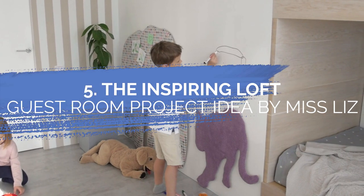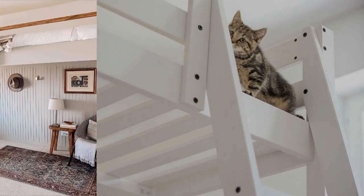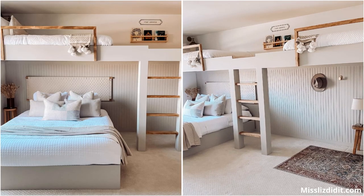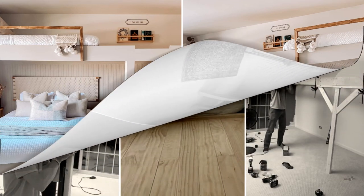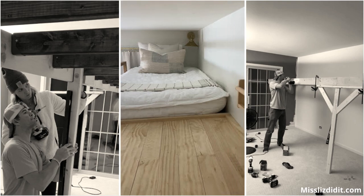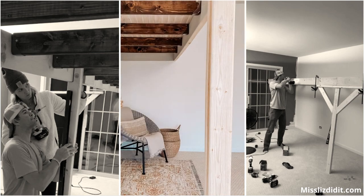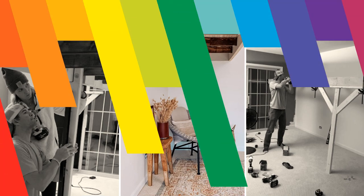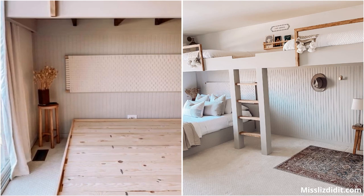Number 5: The Inspiring Loft Guest Room Idea by Miss Liz. This loft guest room can be the inspiration you have been looking for. It allows multiple users to share one bedroom comfortably. You only need to attach frame pieces along the wall. Since it is a long loft, you may need to consider installing crossbeams held by deck braces to make it sturdier. If you want to add some style, you can install beadboard paneling on the underside of the loft bed.